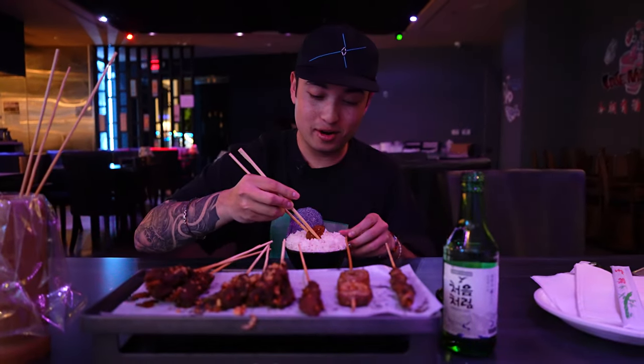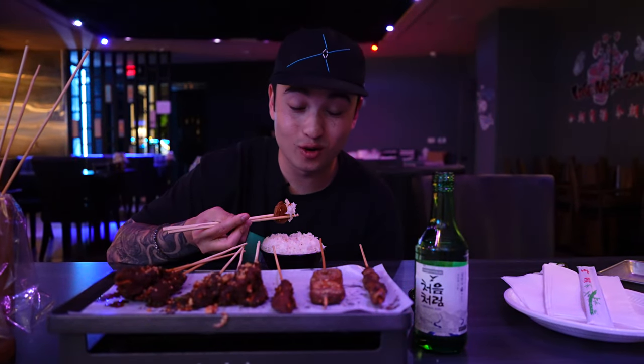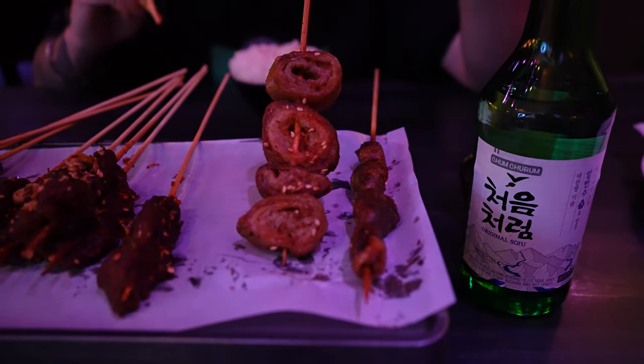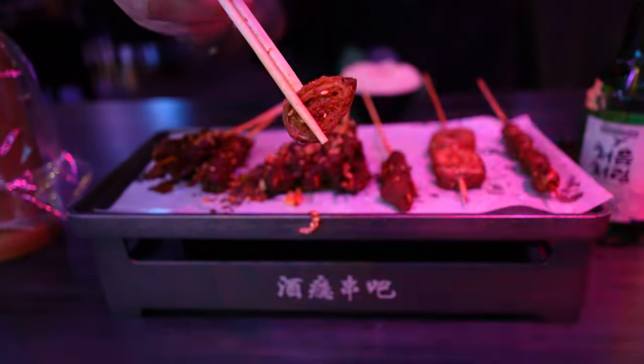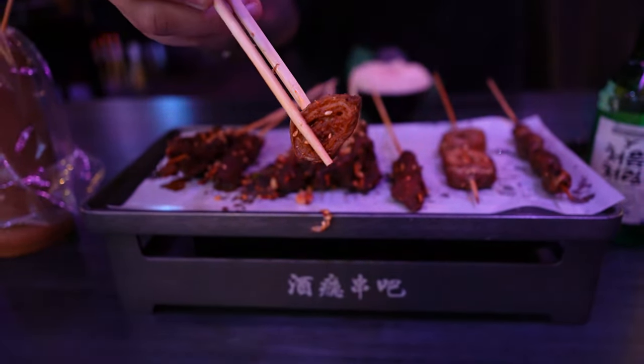We got to go with this pork intestine next. I'm already out of words and I haven't even eaten it yet, but I remember how this tastes — this tastes so good. Mmm, wow. Such a strong flavor of pork. It's like jello in the middle but the outside is crispy. It's insane, so good. And not only is that texture good, that flavor is next level — it's so porky, it tastes crazy.